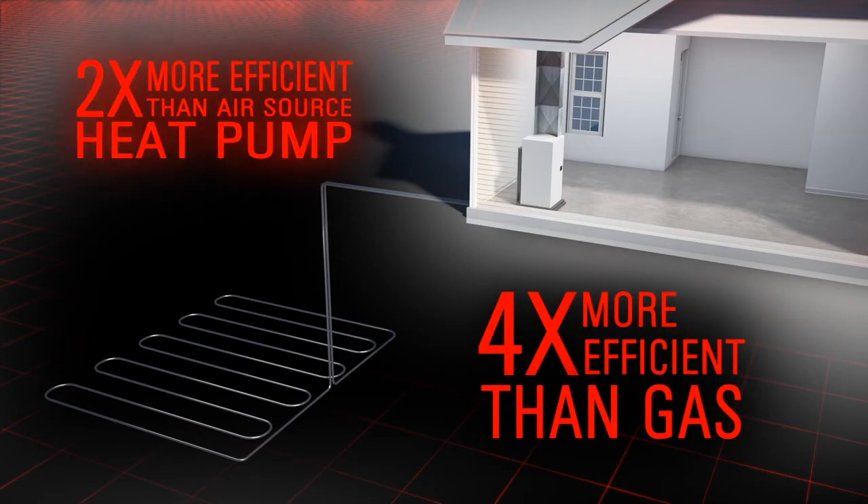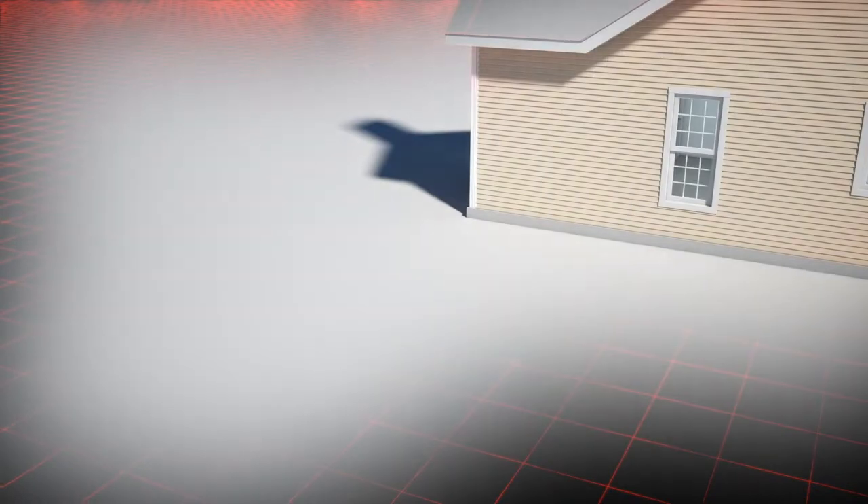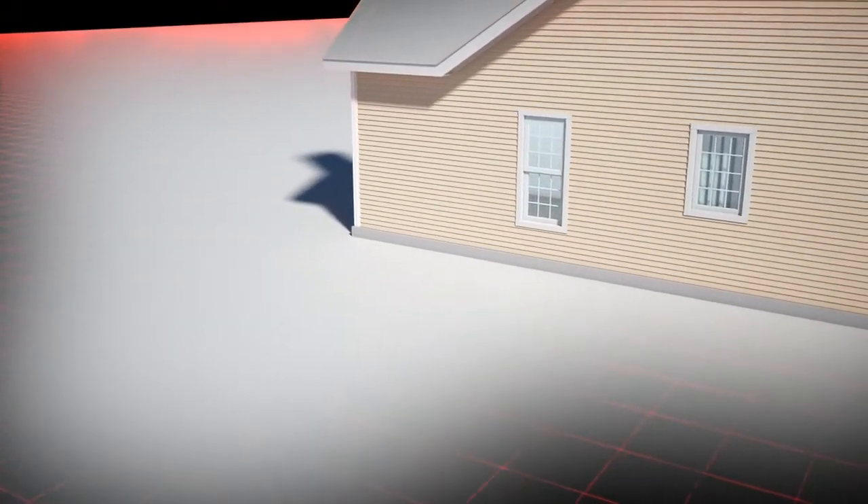Geothermal heat pumps offer up to twice the efficiency of a traditional air source heat pump. So if you're looking to go green and save money, the answer could be right under your feet.